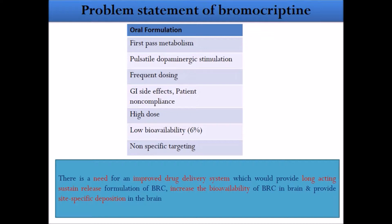The problem with bromocryptine is that it cannot cross the blood-brain barrier and it shows extensive hepatic first-pass metabolism, resulting in very low bioavailability of only six percent. This causes the need for frequent dosing and leads to pulsatile dopaminergic stimulation, whereas we want continuous stimulation. There is also non-specific targeting, meaning the drug distributes to non-target sites rather than the brain. Therefore, an improved delivery system providing sustained release and site-specific brain deposition is needed.